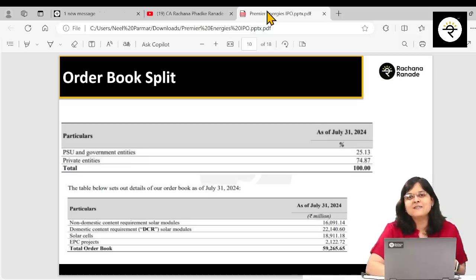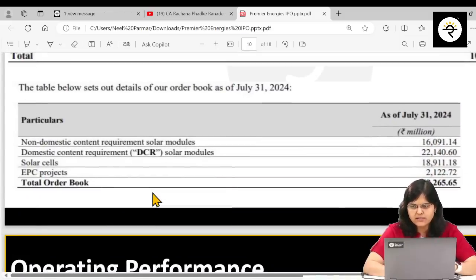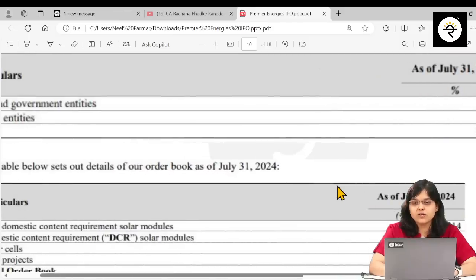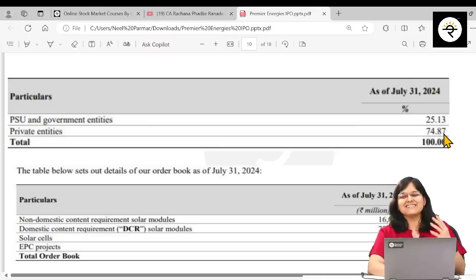Now looking at their order book split: the total order book currently stands at 59,265 million rupees, which is approximately 5,926 crore rupees. The majority is dominated by solar modules — first and second category combined account for almost 38,000 million rupees. Solar cells account for 18,000 million rupees, and EPC projects are barely 2,000 million rupees, roughly 200 crore rupees. In terms of customer mix, PSU and government entities account for 25% of the order book, while private entities account for 75%.